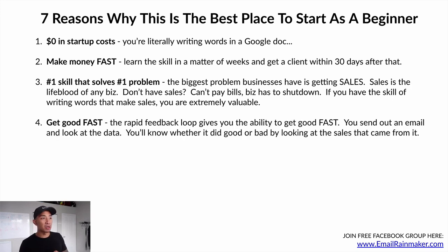Number four: you can get good fast. The rapid feedback loop gives you the ability to get good at this skill very quickly. You can send out an email, look at the data, and know whether it did good or bad by looking at the sales and engagement. Within 24 hours you can see how that email performed — whether you need to change the subject line, the body copy, the call to action, or the offer itself. You'll know pretty fast what to improve.